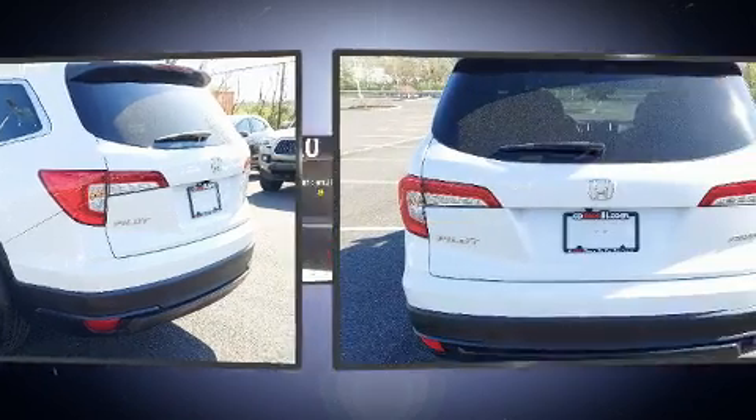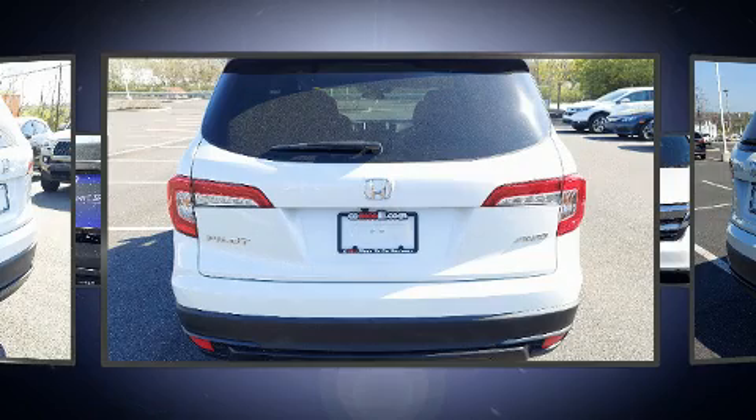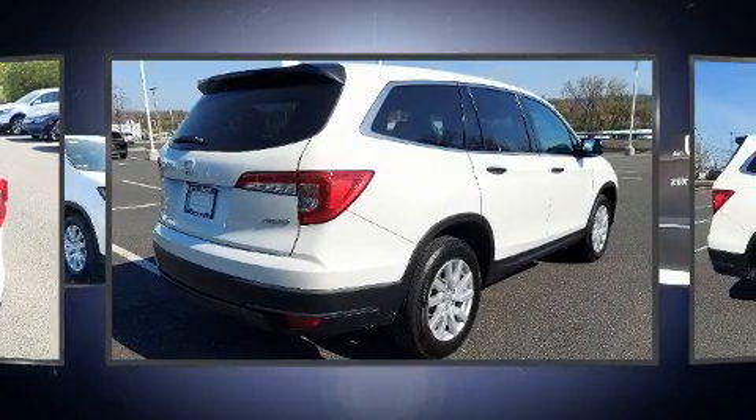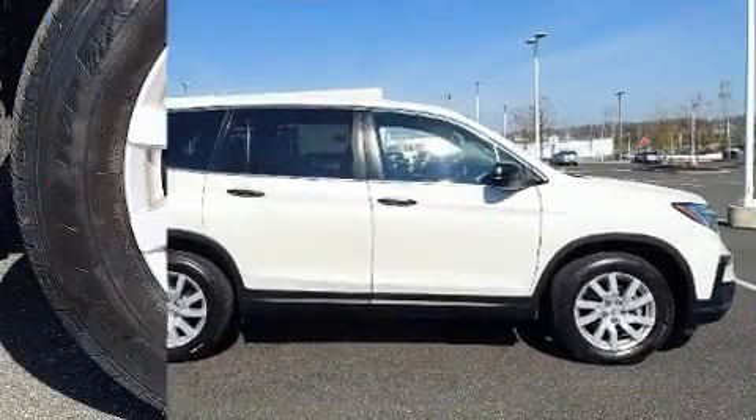Honda infused the interior with top shelf amenities such as a rear window wiper, one-touch window functionality, a tachometer, and more. Third-row seats expand the maximum passenger capacity to eight.